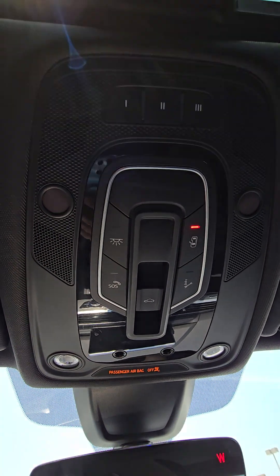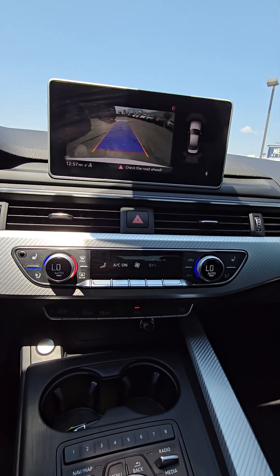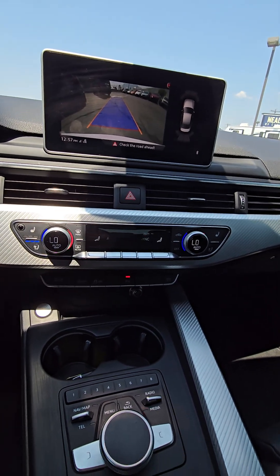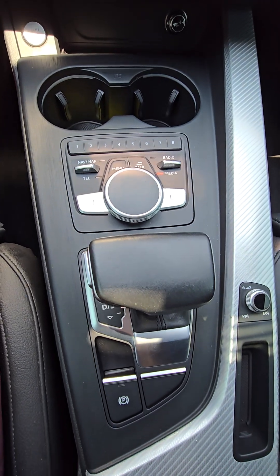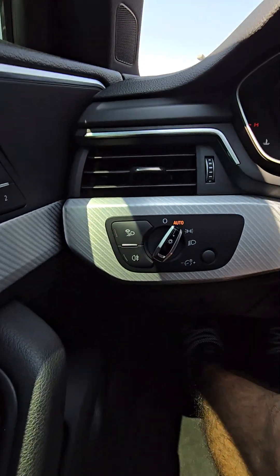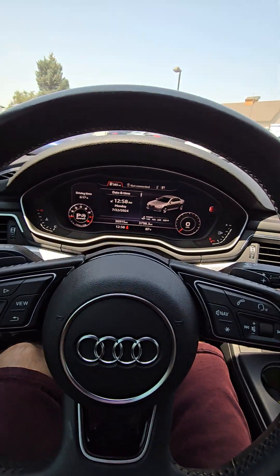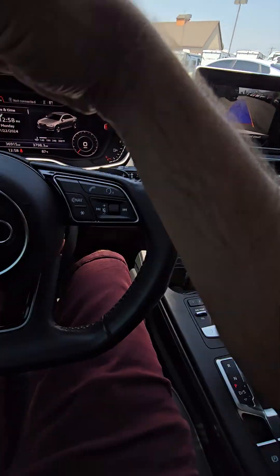Maintenance and stuff up there. Climate control, heated and cooled seats, which is a super nice feature. Low beams. Cruise control. Banging off the sound system.